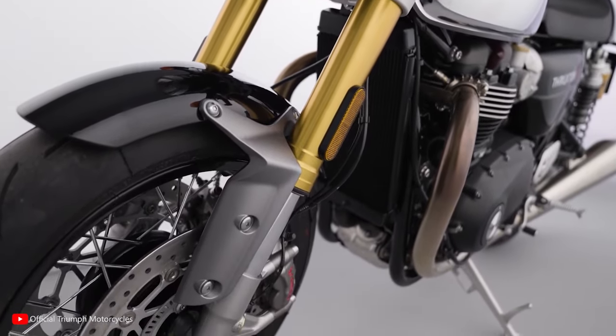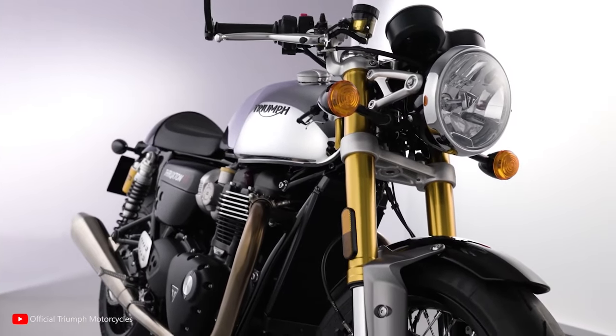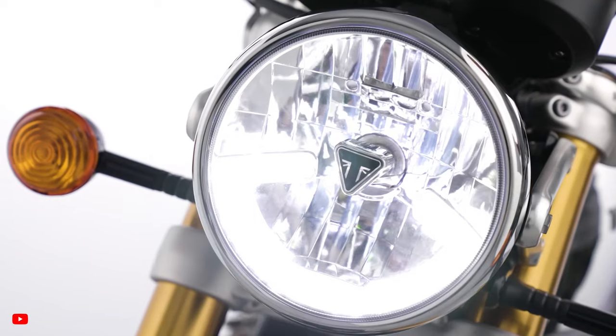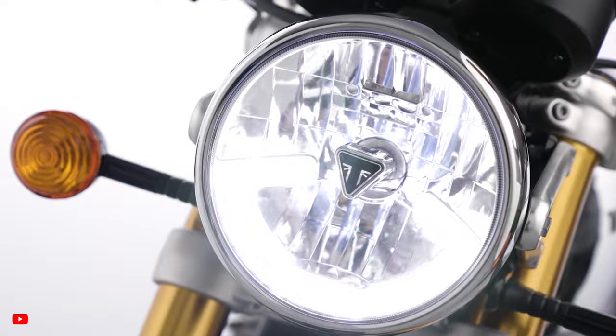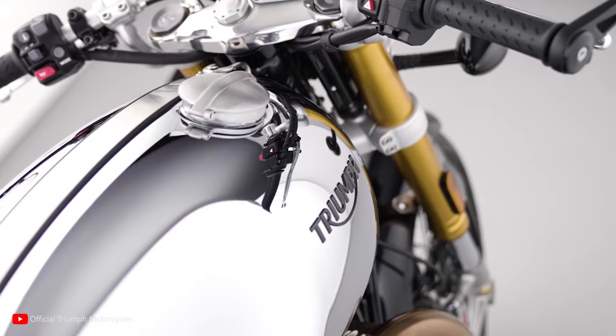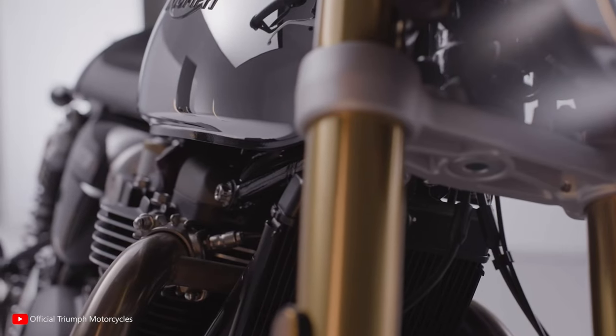Featuring a sleek and aerodynamic silhouette, a sculpted fuel tank, and a distinctive single-seat tail cowl, this motorcycle exudes an aura of timeless elegance and sophistication, appealing to riders with an appreciation for vintage aesthetics and modern capabilities.